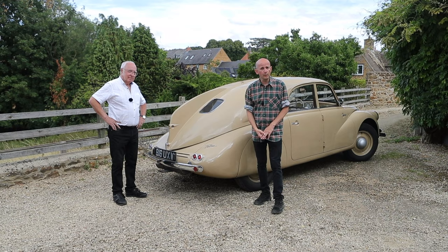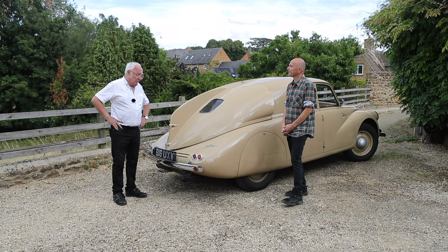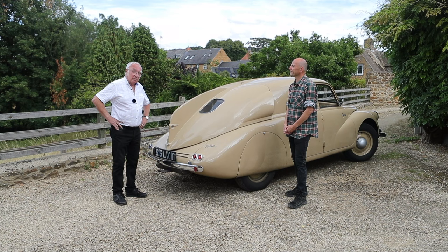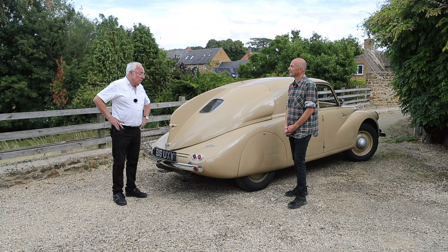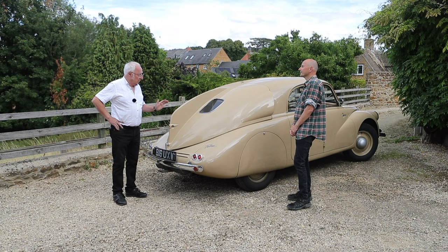I'm here with Ian Tisdale, chairman of Tatra Register UK, with his 1938 Type 97, which I understand is the only example in the UK. I believe it to be so — not everybody joins a club and not everybody makes their plans public, but I believe there's a derelict version elsewhere in the UK. This is the only one that's registered in this country, up and running.